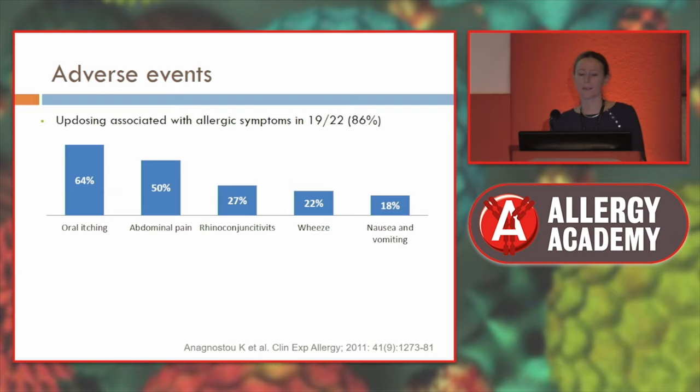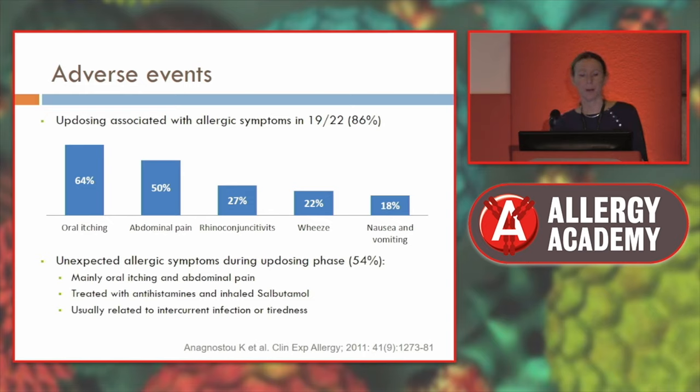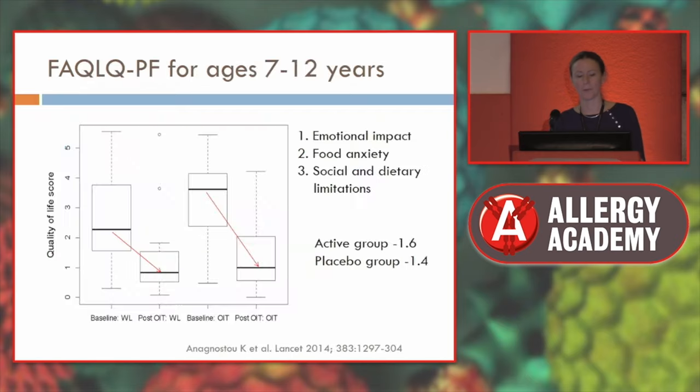Adverse events were predominantly oropharyngeal, with quite a lot of abdominal pain, some rhinoconjunctivitis, and 22% had wheeze managed with salbutamol rather than adrenaline. Unexpectedly, some allergic reactions occurred during updosing, and they examined cofactors that might reduce the threshold — such as intercurrent infection or tiredness. There is now the TRACE study looking at how these factors increase risk of severe reactions to foods, not yet published but coming soon. The study showed children improved quality of life after immunotherapy, though only before-and-after rather than between-group comparison was done.